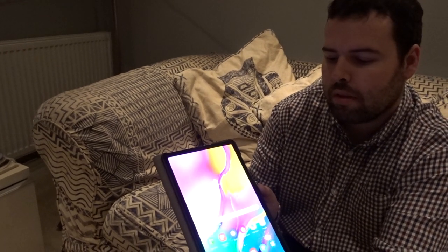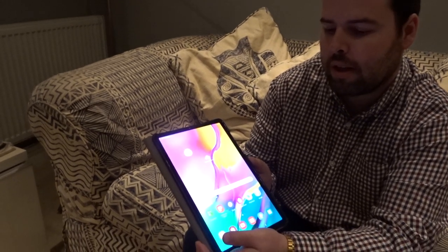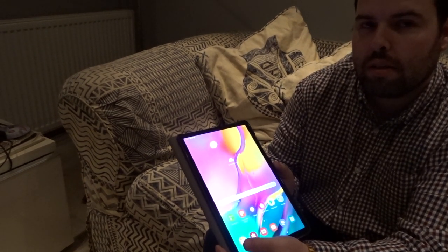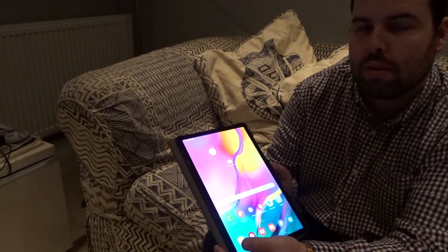Does it feel comfortable to hold? It feels very comfortable to hold, yeah. It's very light — it weighs a little bit less. The iPad is a little bit lighter, but the iPad Pros are a lot lighter as well.